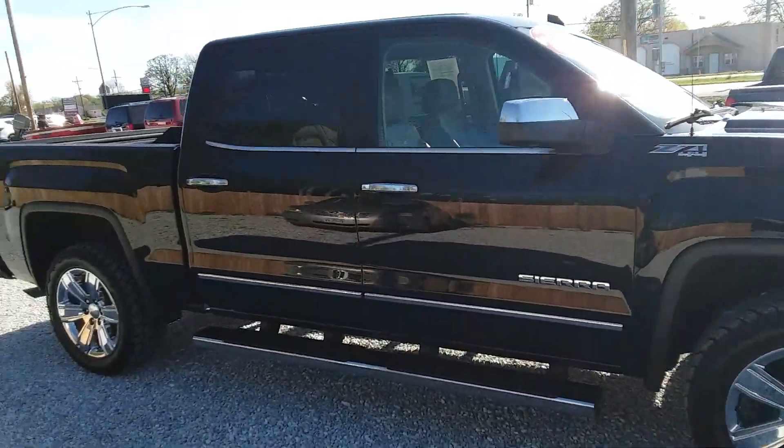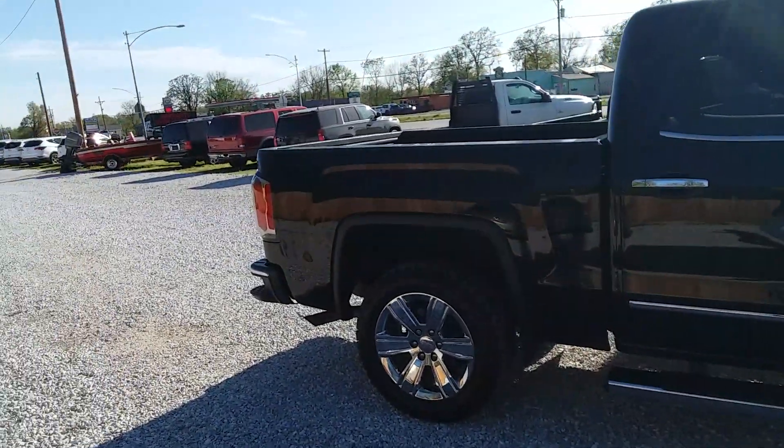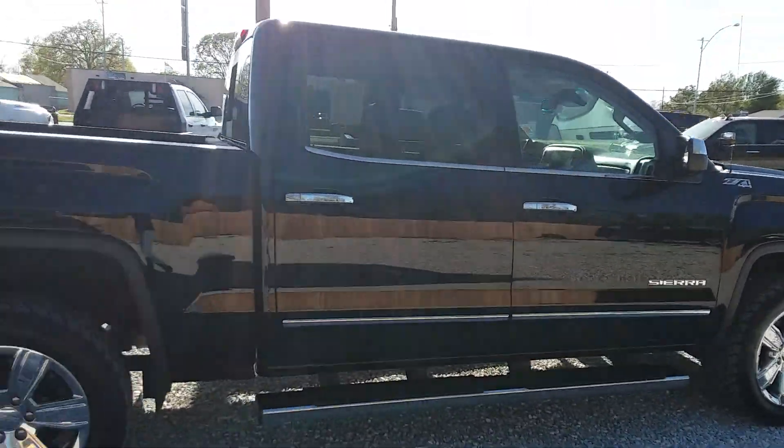So, nice truck. Leather interior — really, really nice. Running boards, chrome wheels, black. Should be checking every box that everybody needs to check.